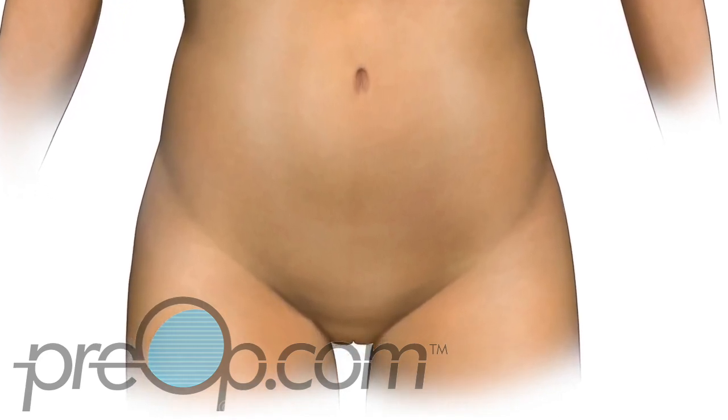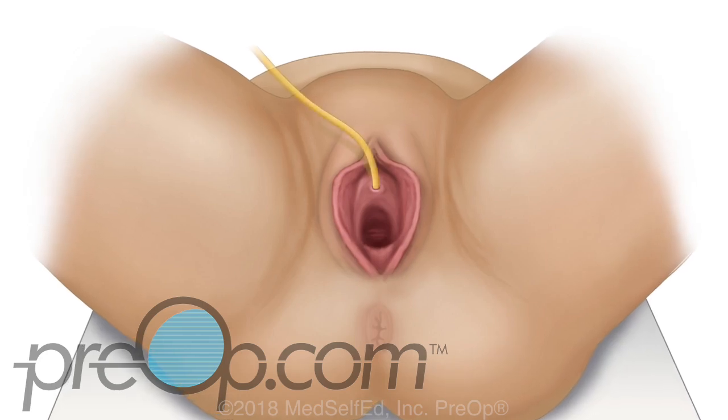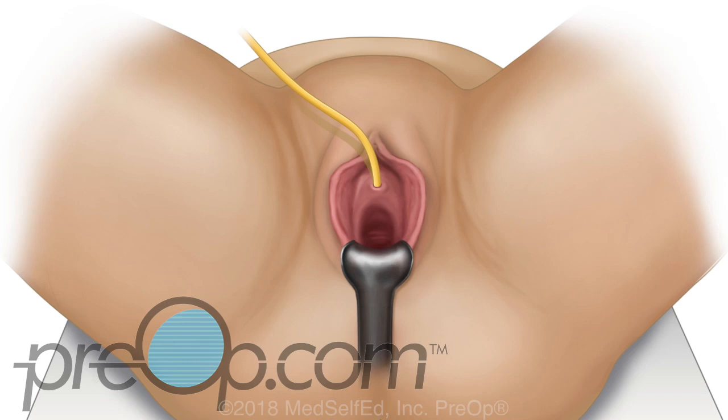To start, you are given anesthesia to keep you free of pain during the procedure. You are positioned carefully. A thin soft tube called a Foley may be placed in your bladder. A tool called a retractor is gently used to enable the surgeon to reach and operate on the front wall of the vagina, where an incision is made.